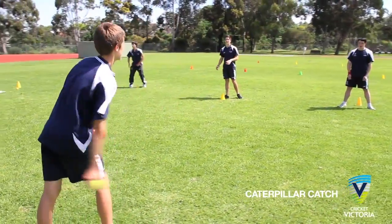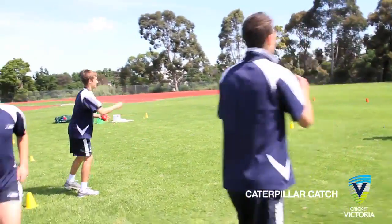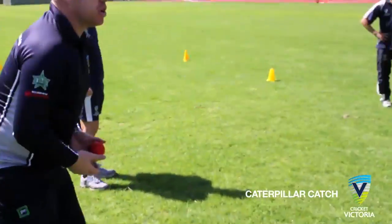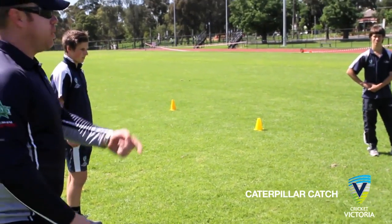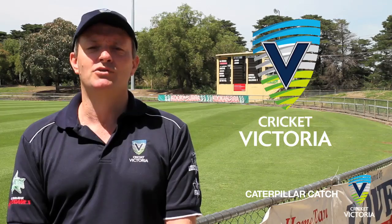Competing teams can be as close or as far away from each other as the coach desires. Coaches can emphasise the catching position — feet shoulder-width apart and knees bent — watching the ball, soft hands, and the importance of accurate throwing during this activity. So get catching and remember to enjoy your cricket.